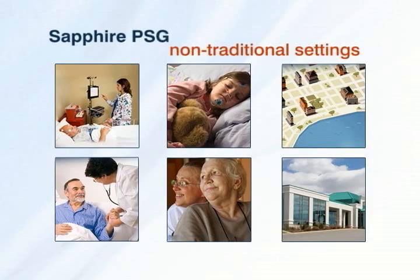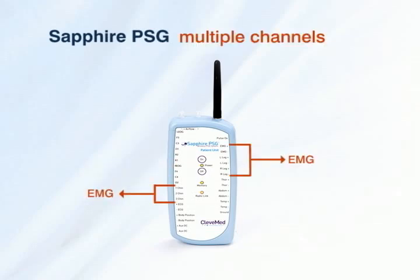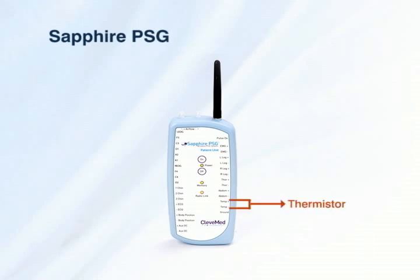The Sapphire PSG 22-channel system includes multiple channels of EEG, EOG, and EMG, as well as ECG, a thermal sensor, body position, and respiratory effort.